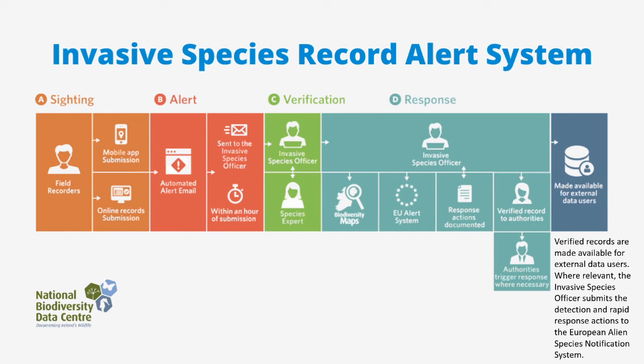Where relevant, the Invasive Species Officer submits the detection and rapid response actions to the European Alien Species Notification System. This alert system depends on the participation of members of the public — thank you for your input.